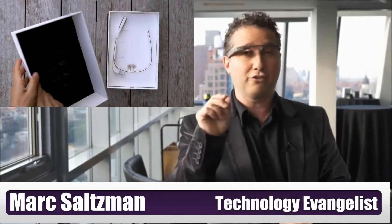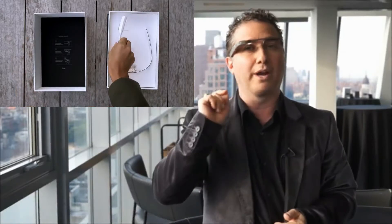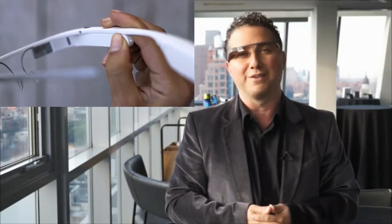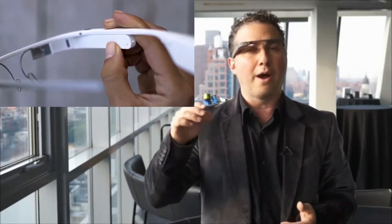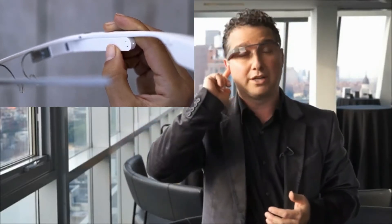Regarding audio — you might be saying, 'Hey Mark, you've got no earbuds, how do you hear anything?' Well, this is where it gets pretty cool. This bar is against my skin and it uses bone conduction technology, so only you can hear what's going on. Whether you're playing a song, getting audio directions, or hearing how to pronounce a word in another language — it actually goes through your bone and into your inner ear. If you're standing near somebody they can kind of hear it, but that's how the audio works.